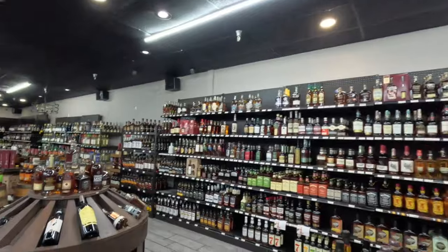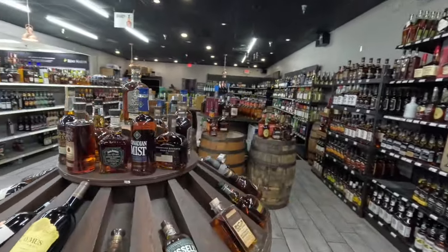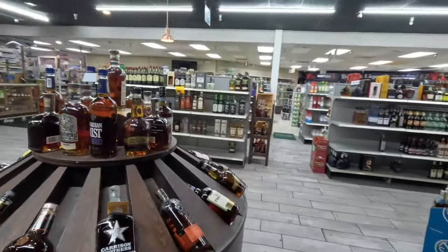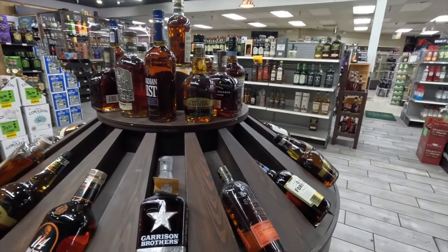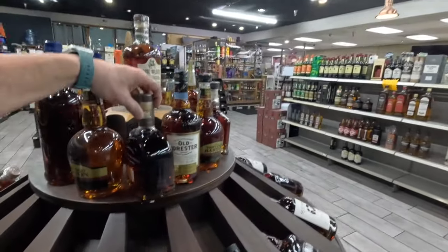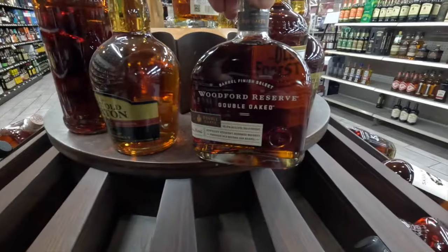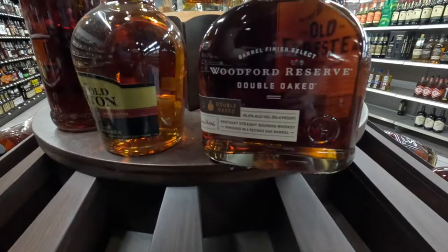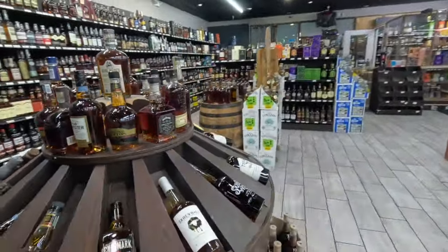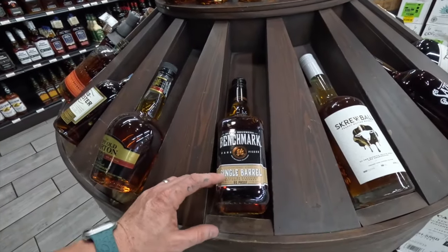Let's start off — oh, look at this, looking nice. Got a lot of Jack, some good Woodford, a lot of Russell's, Old Granddad 114. They got some Singletary Garrison's — that's a good bottle right there. Is that Double Oak? That's one of my favorites right there, Double Oak Woodford Reserve. Don't sleep on this one, beautiful bottle. The Benchmark — that's a good one right there by Buffalo Trace, a good entry-level bottle.